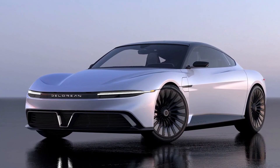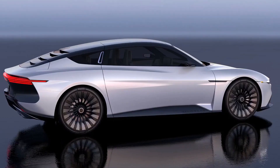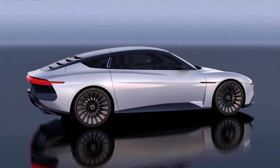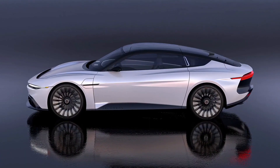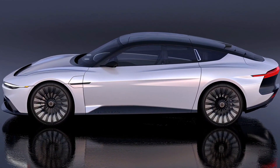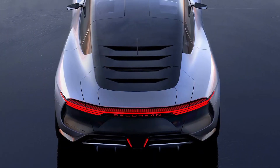Big news today, because the DeLorean is back. It's a 2 plus 2 electric GT called the Evolved Alpha 5. In this video, I'm going to cover some of the spec and tech of the car, and we need to see what design details we can find that were inspired by the iconic Back to the Future DMC-12, by comparing the old and the new in a front, side, and rear view.